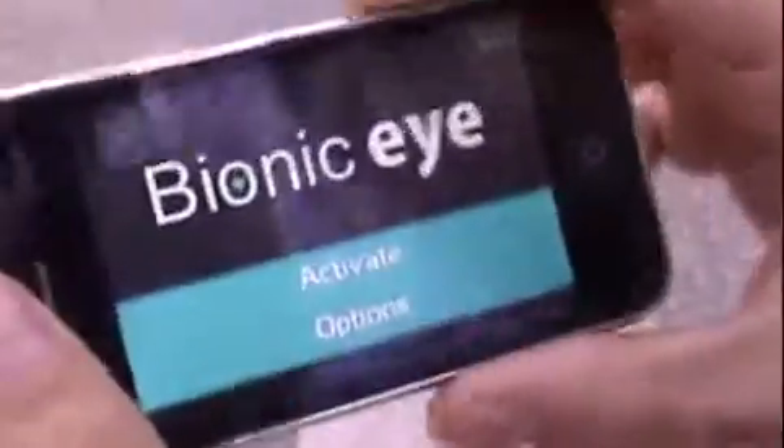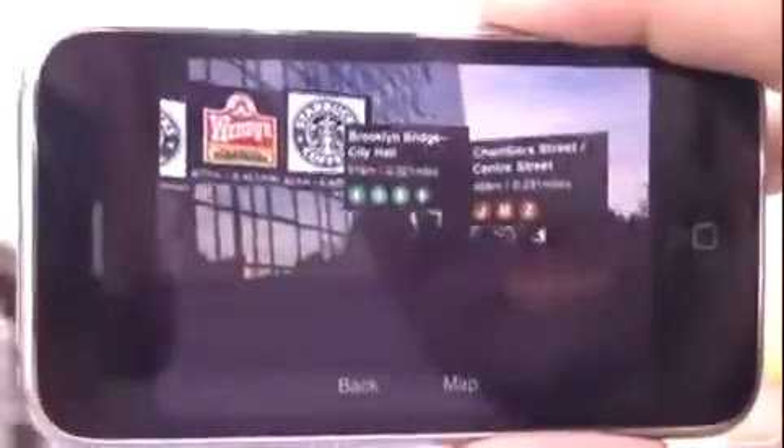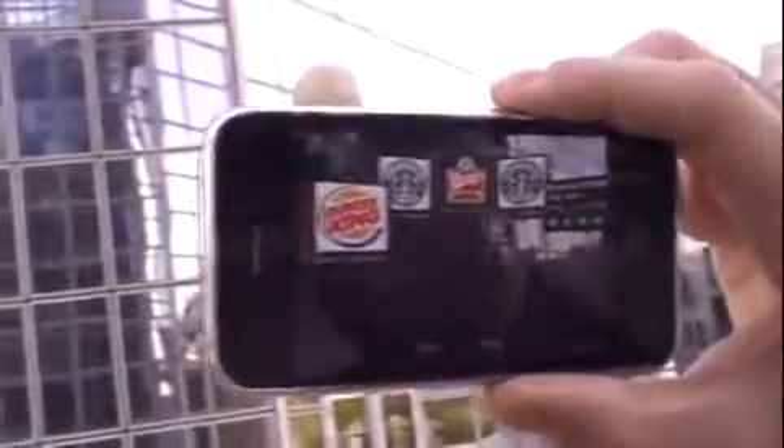So let's activate BionicEye to see how it looks. Here it is — you can see that the nearest subways are located with their lines, and I can turn around and see other coffee shops, restaurants, and fast food around me.